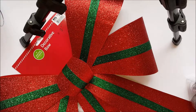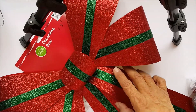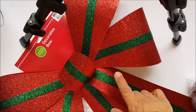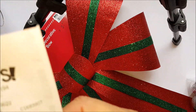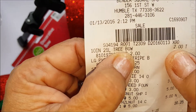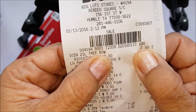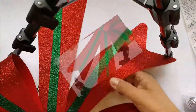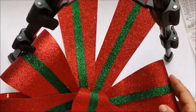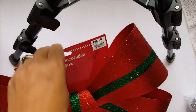This bow here, I got it for a dollar twenty-five — it was regular five dollars. I also bought a tree bow that was on sale for two dollars but I don't have it here, so I may have to check my truck. Here's one bow and this is gonna be for my door — it's red and green and it's pretty big too.